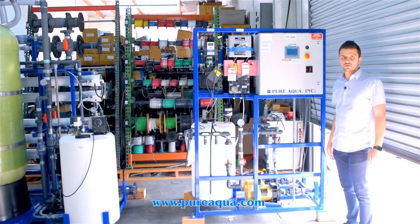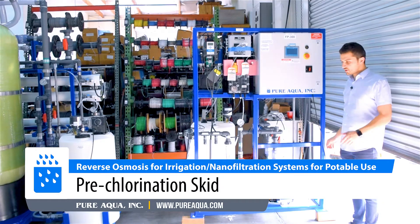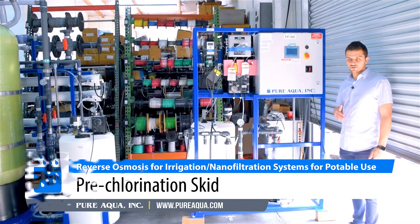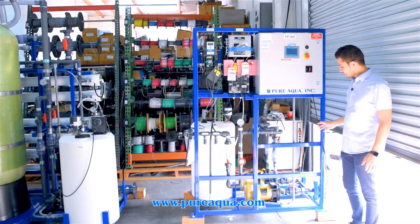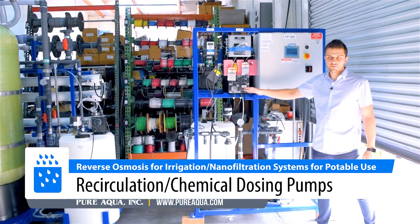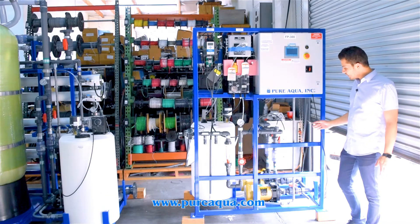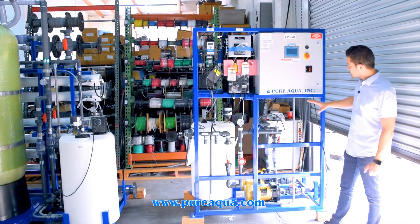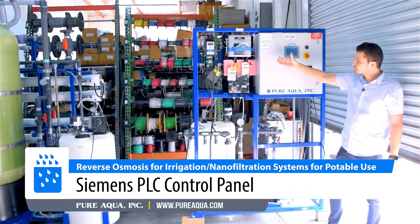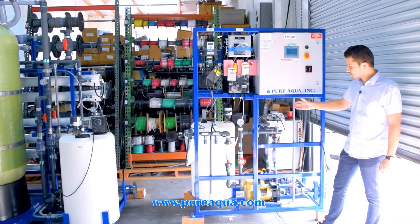On the feed side of the nano filtration potable-use system, we begin with a pre-chlorination skid. This skid provides constant re-chlorination and will maintain a residual chlorine within the tank of about half a ppm to ensure the water is effectively chlorinated and disinfected. We have redundant recirculation pumps along with redundant chemical dosing pumps, dosing 12% chlorine, which is sodium hypochlorite. This is controlled by a Siemens PLC where the residual chlorine will be constantly monitored and dosing settings adjusted accordingly.